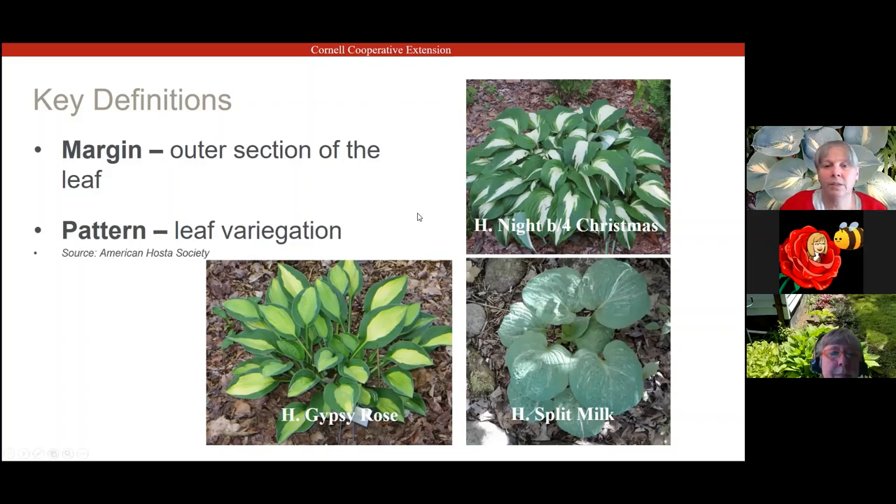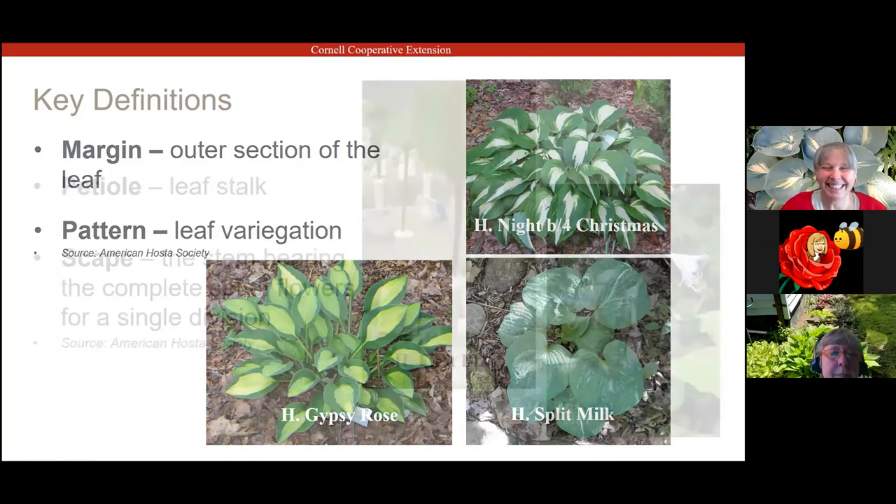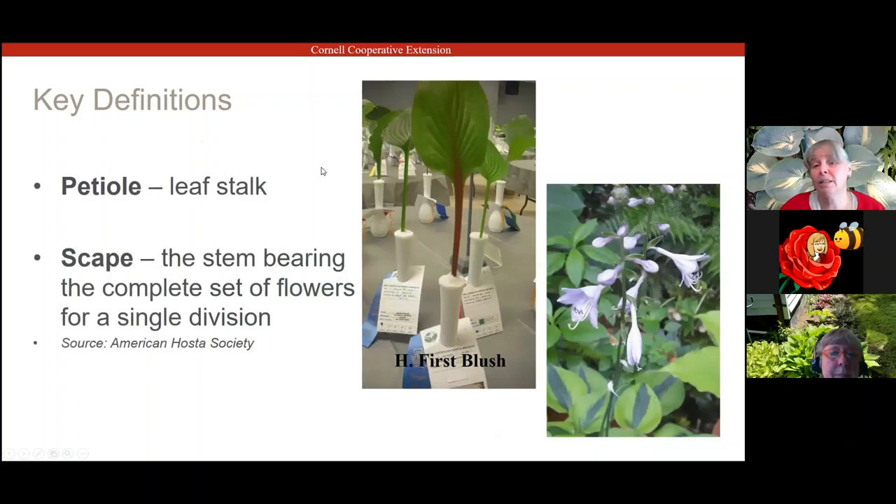When we refer to petioles, look at the photograph of Hosta First Blush — that has a red petiole. In the last five to ten years, a lot of hybridizers have been trying to grow more hostas with red or purple stems and get that color up into the leaf, and they're doing a pretty good job. When I refer to scape, that's where the flower stem is.